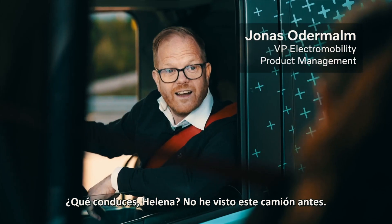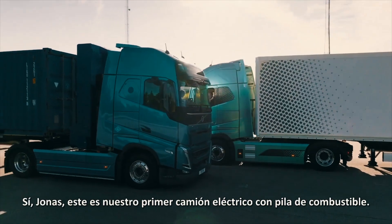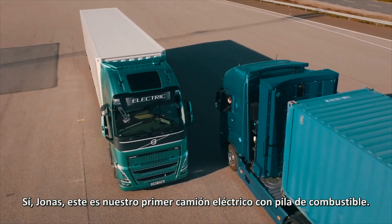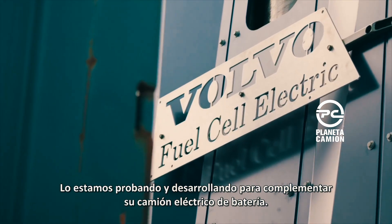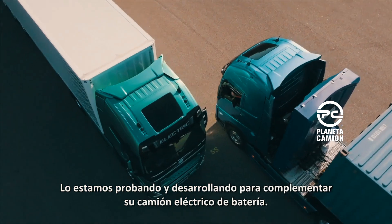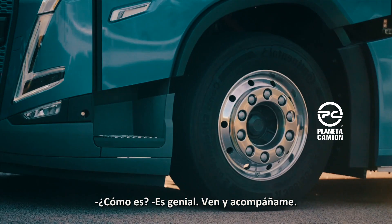So what are you driving? I haven't seen this truck before. Yes, Jonas. This is our first ever fuel cell electric truck. We're testing and developing it further to complement your battery electric truck. How is it? It's great. Come and join me.